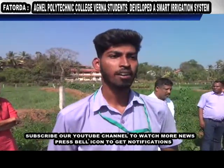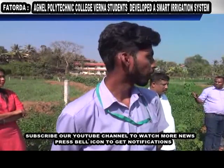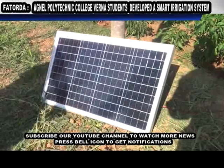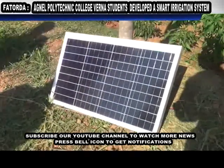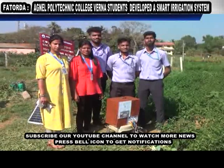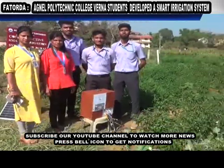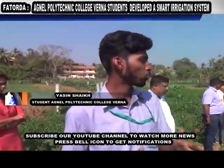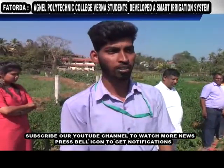We have taken a 100 square meter area with different kinds of irrigation systems: we have drip, microbe, and sprinklers. The farmer can choose different kinds of irrigation as per their preference. We have made a section of 10 channels with one solar light for drip irrigation, two channels with one solar light for microbe irrigation, and three divisions with three solar lights for sprinklers.